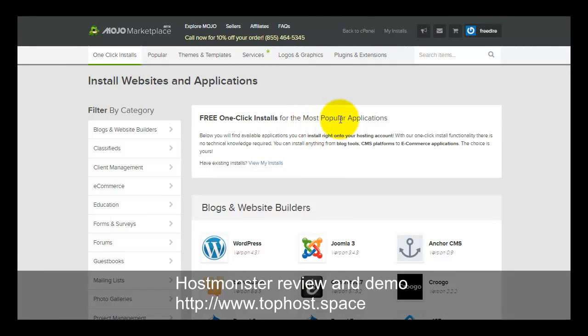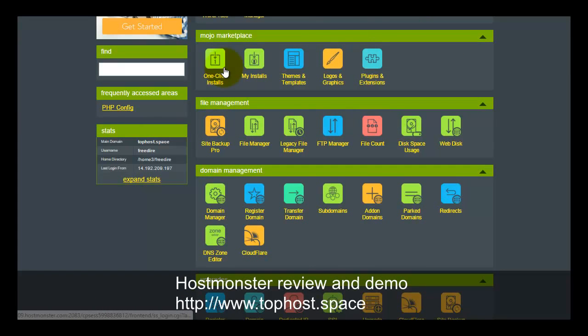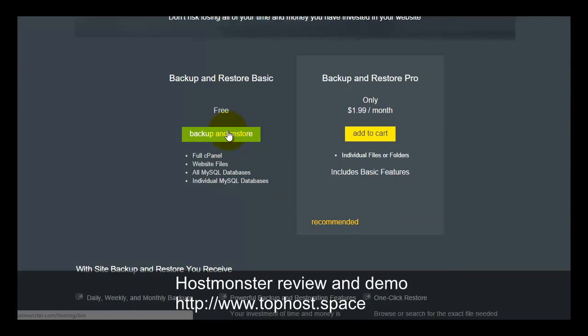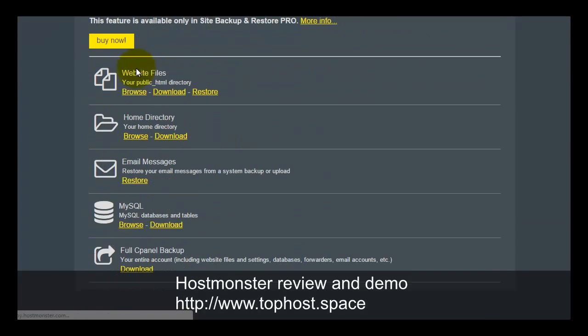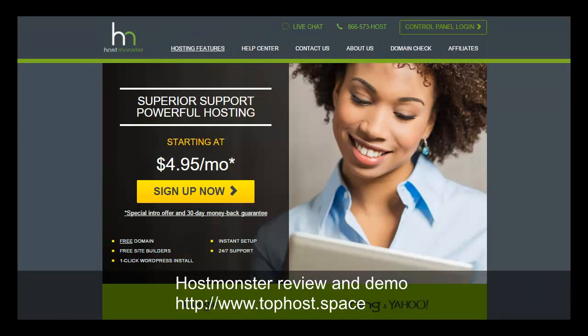Back in the HostMonster cPanel, there is a site backup section. This allows you to download a copy of your website, database, and email, so you can perform backup and restore free of charge. You go to MySQL, browse, and pick the database you want to back up, then download a copy.